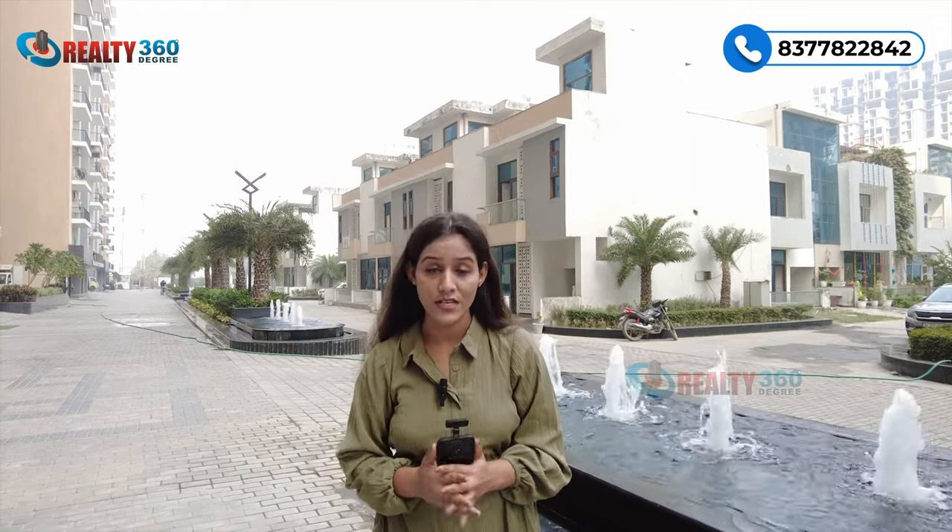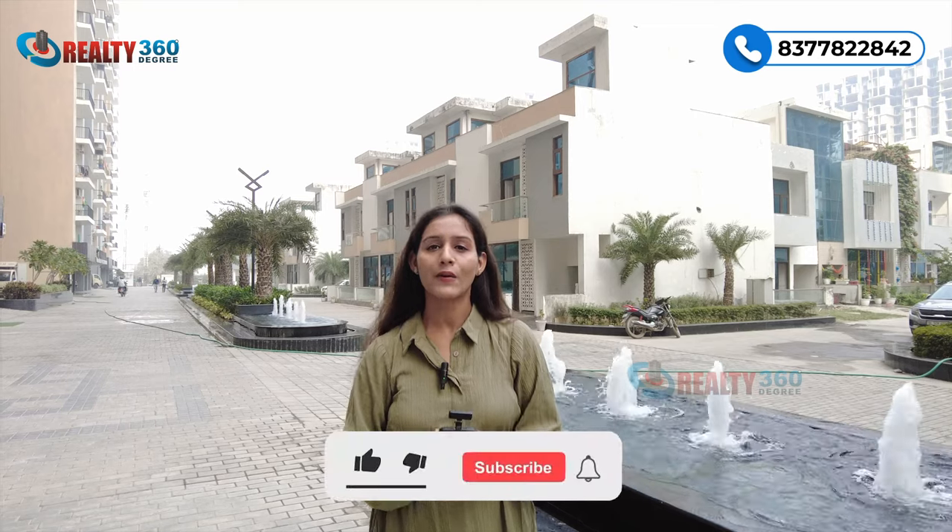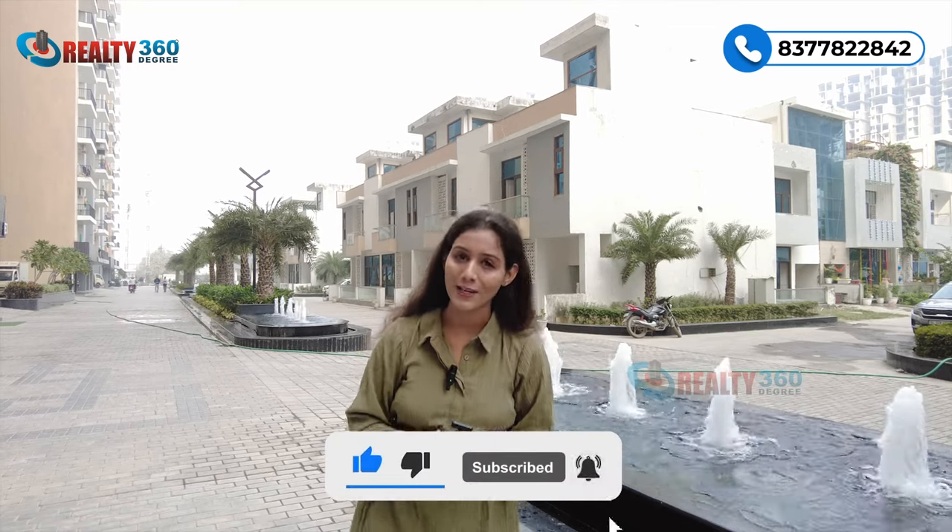Agar aap is project mein interested hain to screen par present number par call karein. Agar aapko ye video pasand aayi hai to like button hit karein aur please subscribe karein hamare channel Reality 360 Degrees ko aur bhi aisi videos ke liye. See you in the next one.